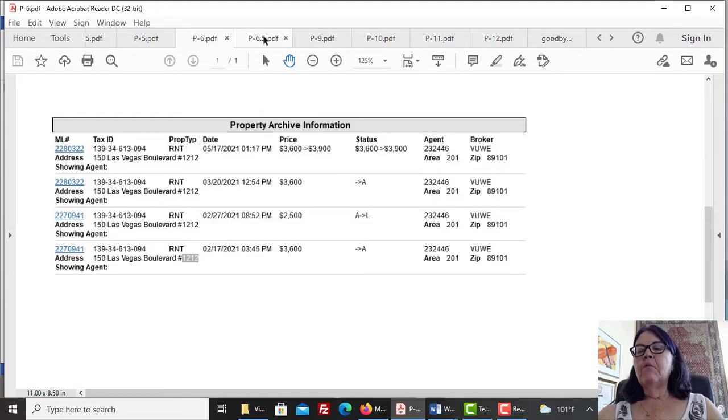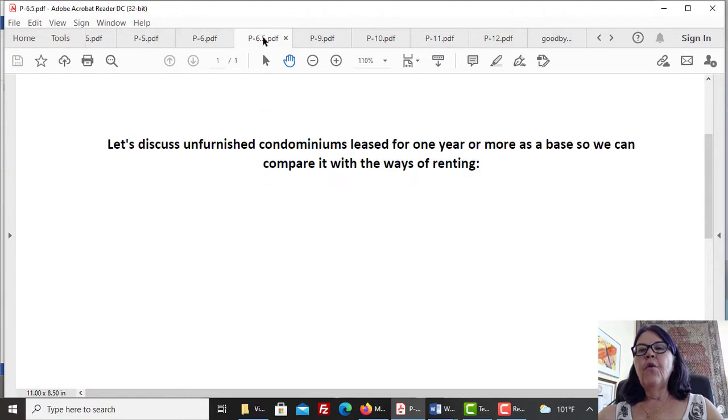Let's discuss unfurnished condominiums leased for one year or more as a base to compare with other ways of renting. Unfurnished residential high-rise condominiums that rent for a year return anywhere from 1.7% to 4% depending on the tower and floor model. One reason for lower cash flow is extended vacancies caused by COVID-19, which is abating. Las Vegas condo towers do not offer the same cash flow — some buildings provide less cap rate than others, and the same is true for different floor plans. While some smaller units may offer higher cash flow, one has to know which, and it took more than a month of research for us to find out.